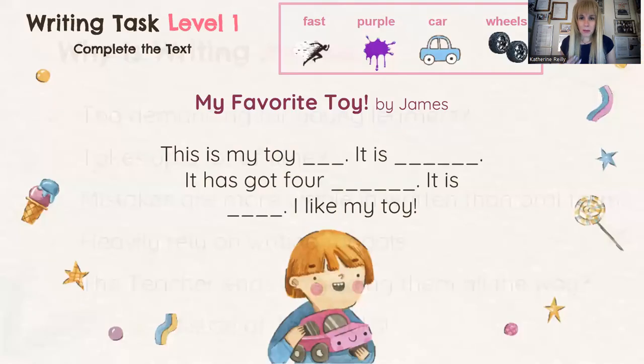Let me explain. I myself am an author — I've written many coursebooks for ELT. One exercise we add to textbooks has to do with a complete text: we give students a small text with four words to fill in the blanks. For example, 'My favorite toy by James: This is my toy car. It is purple. It has got four wheels. It is fast. I like my toy.' A lot of teachers mistakenly tell students to take this text and just change the four words, thus creating a writing of their own — but it's not their own. This is an exercise to familiarize them with a concept and spark their critical thinking, but it's only part of the whole procedure.